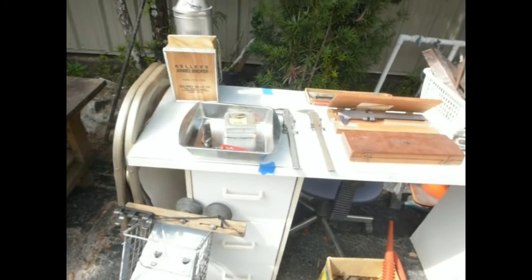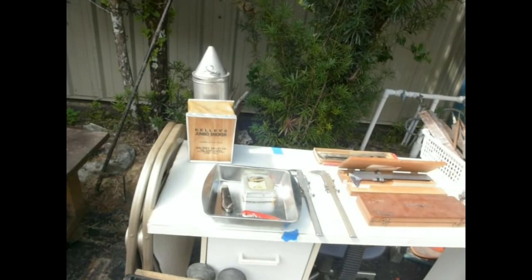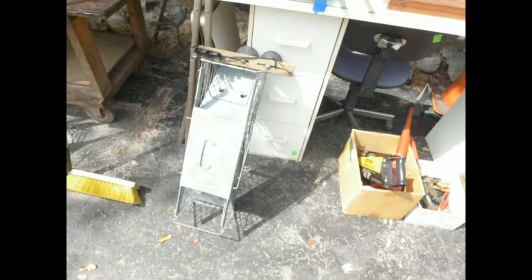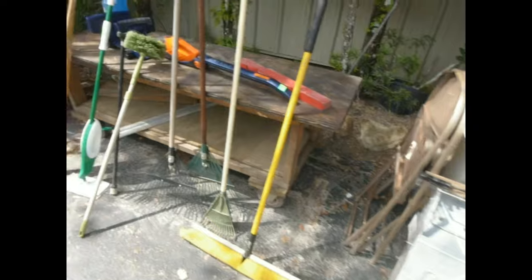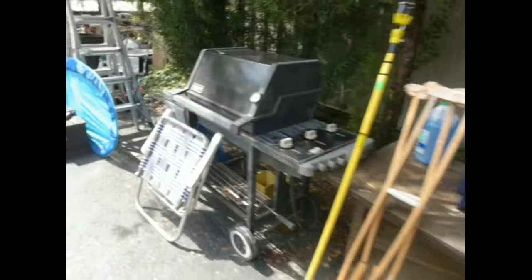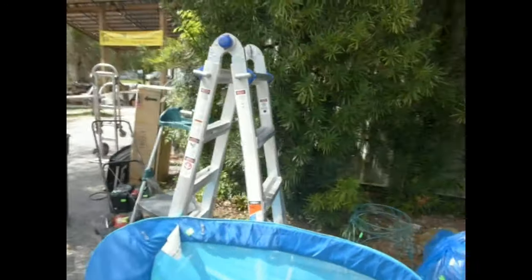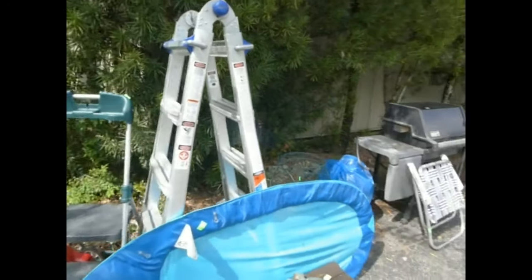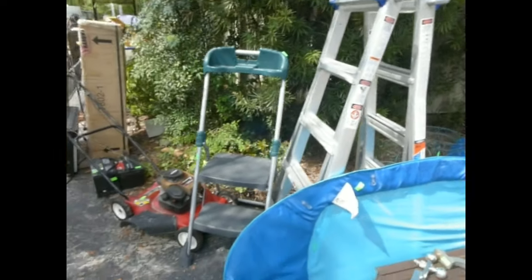There's a pocket knife and tape measure, a Kelly's Jumbo Smoker. If you're into bee or honey collecting, there you go. A Havahart trap, a nice little desk, a collection of hand tools, a grill, folding chair, a pool float, and an adjustable ladder — it looks like a good one. It's a Werner, 300-pound capacity, right out of Pennsylvania.